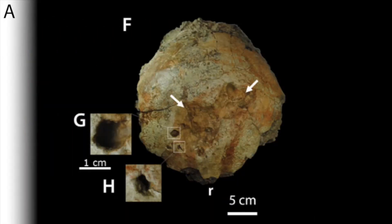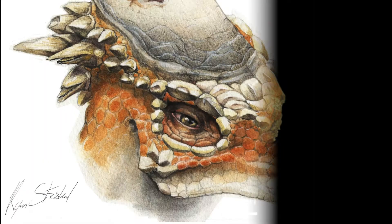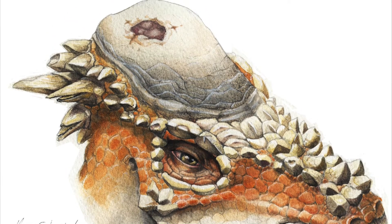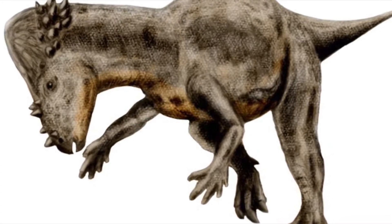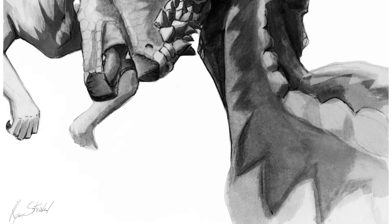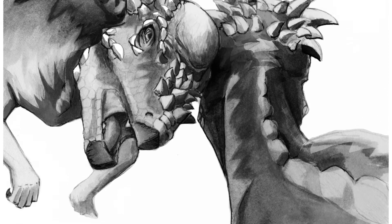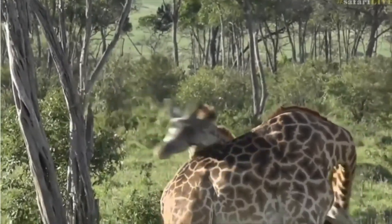This was based on evidence of scars and healed wounds on the top of some Pachycephalosaurus fossil skulls. However, others doubt such behavior, saying, for example, that the neck vertebrae of Pachycephalosaurus were not strong enough to counteract such force during collisions and would have caused them to break their necks. It is possible that these domes were used for flanking by charging the sides of other Pachycephalosaurus, like how giraffes fight.